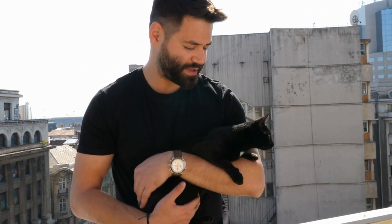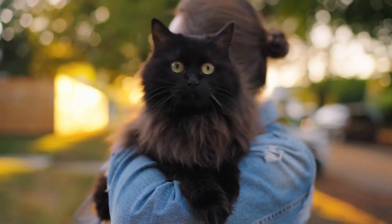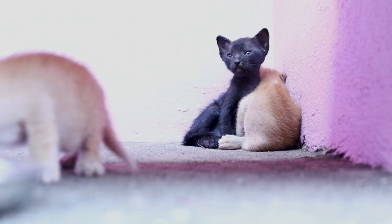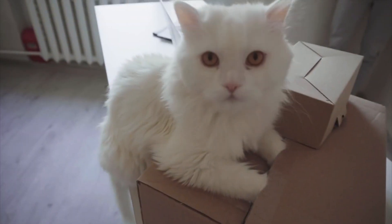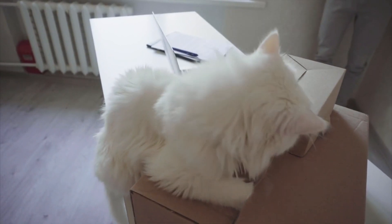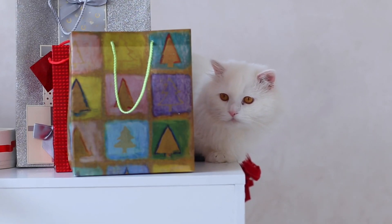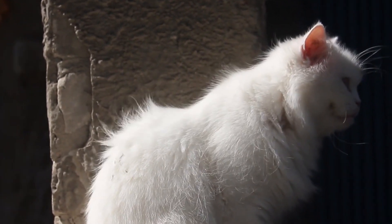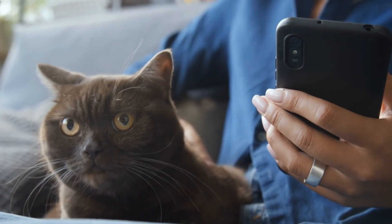Another key difference between black and white cats is how they interact socially, both with humans and other pets. Black cats, with their robust health and playful nature, are often more outgoing and sociable — they tend to integrate well into households with other cats or dogs and thrive on human interaction, making them great companions for families. White cats, especially those with sensory impairments, might be more selective about their social interactions. They may form deep bonds with one or two people and can be wary of strangers or new pets. This doesn't mean they're unfriendly — they simply take their time to get comfortable. White cats may require more patience and gentle handling to build trust, whereas black cats are often eager to engage and be part of the family dynamic.